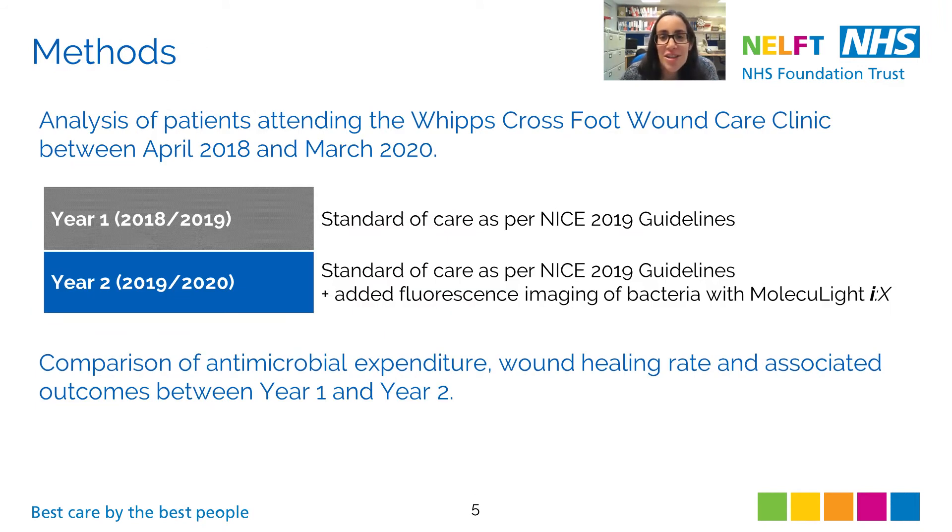To evaluate the impact of the fluorescence imaging procedure, I conducted a retrospective observational pre- and post-intervention analysis. I compared antimicrobial prescription and wound healing data from two time periods. The first period, referred to as Year 1, includes information collected prior to the implementation of fluorescence imaging. Year 2 includes information collected after fluorescence imaging was added to our routine clinical assessment. All patients who visited the clinic between April 2018 and March 2020 were included, except those attending for non-wound reasons such as Charcot monitoring. Patient demographic data was collected, and antimicrobial dressings included were either silver or iodine-based.